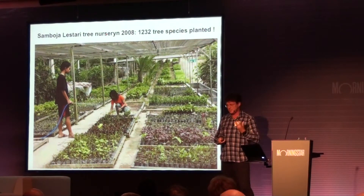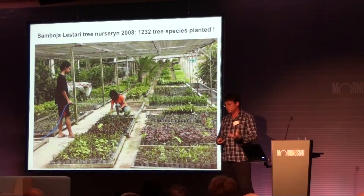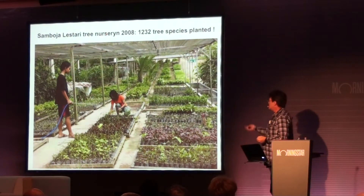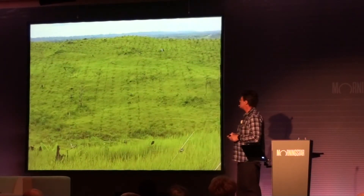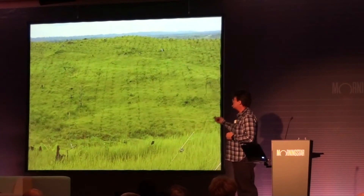Less diseases, less fire susceptibility, more absorption of carbon. It's also a little bit more difficult, but that investment pays itself back quite nicely as we will see.